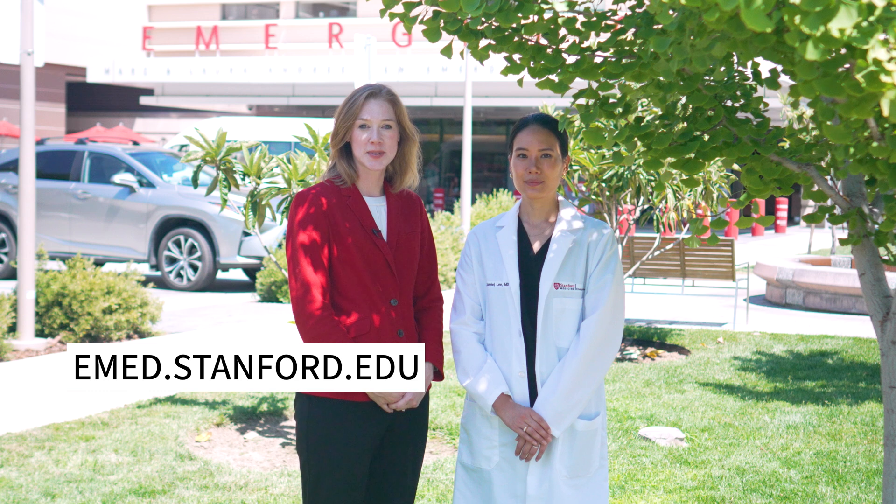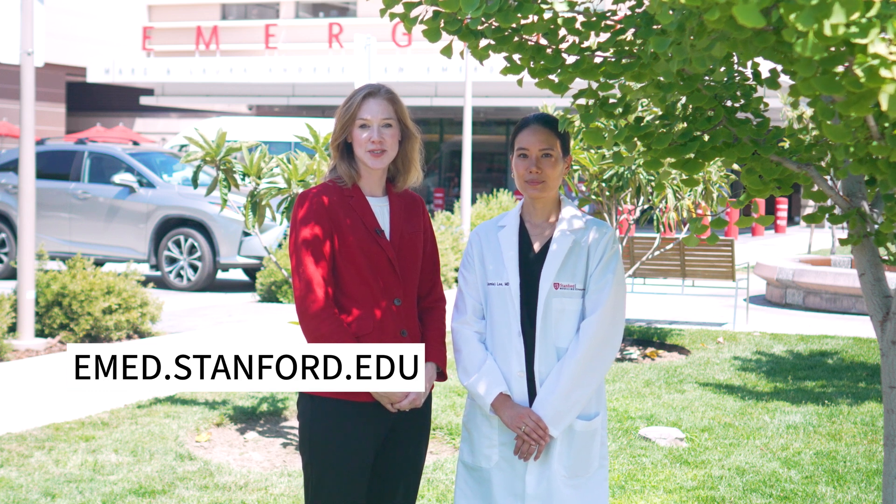Thank you for your interest in our emergency medicine virtual care program. If you'd like more information, please visit our website, emed.stanford.edu.